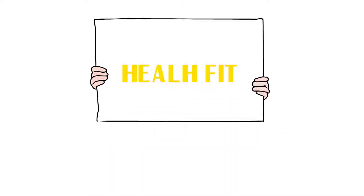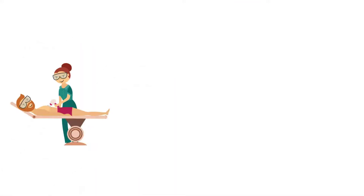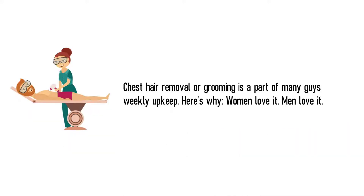Welcome to HealthFit. Chest hair removal and grooming for men. Chest hair removal or grooming is a part of many guys' weekly upkeep. Here's why: women love it, men love it.